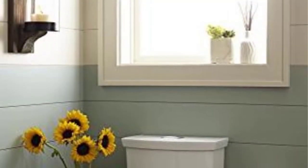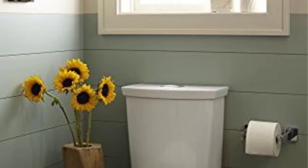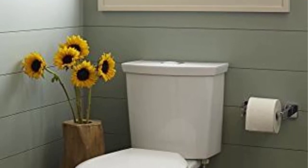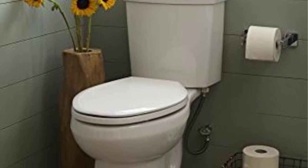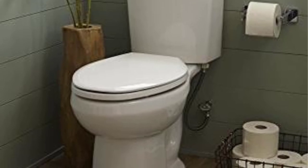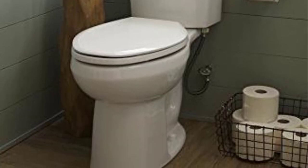Number one: the American Standard H2 Option Siphonic toilet. This toilet made our list based on being a reliable and budget-friendly toilet that is simple and straightforward to install and use. If you are looking for a toilet that offers powerful flushing and effective cleaning without raising your water consumption bill, look no further than the H2 Option Siphonic toilet, constructed with vitreous china.